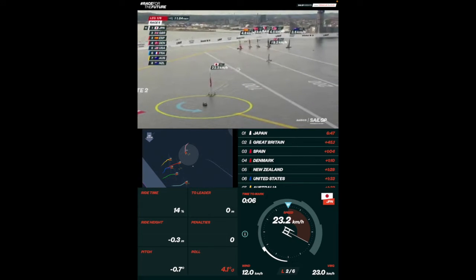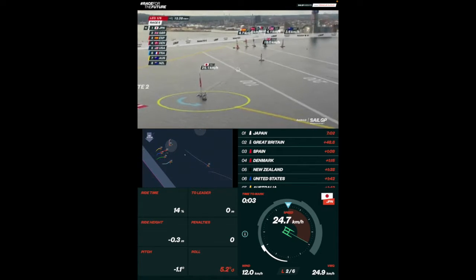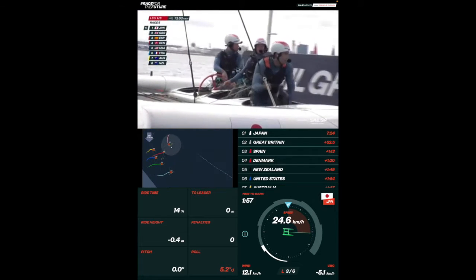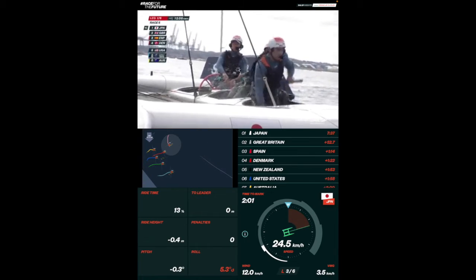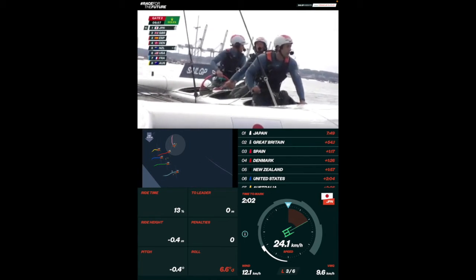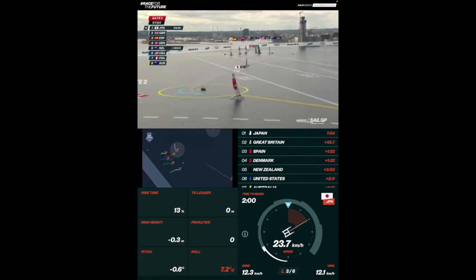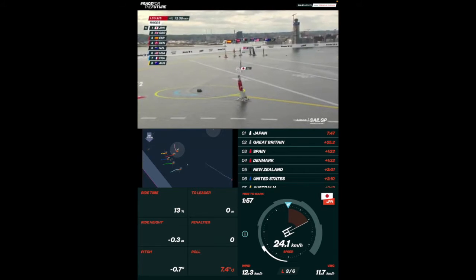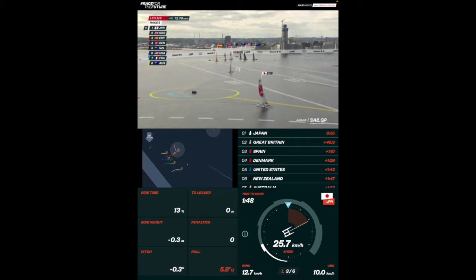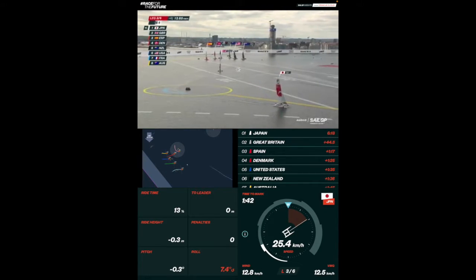They're talking about that break down to the bottom of the course and back up to the mark. You saw where GBR started — and now they're up in second place, Japan in first. Really a brilliant move. They saw what everyone else did not and took advantage of it. That's some great sailing. And you see that New Zealand, which was trying to follow GBR, is in dead last.